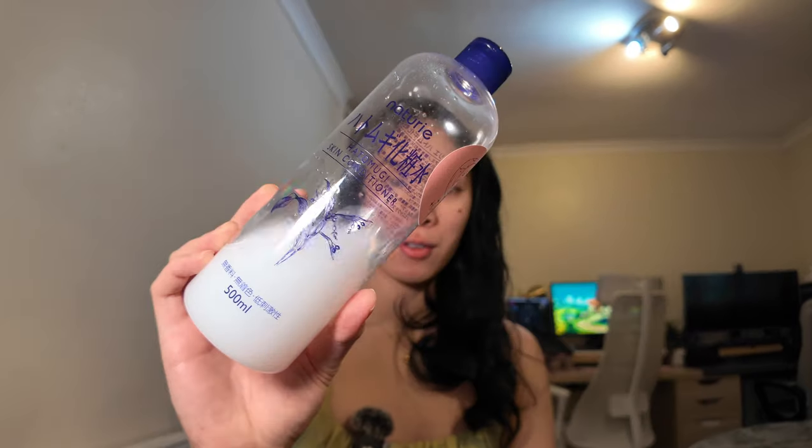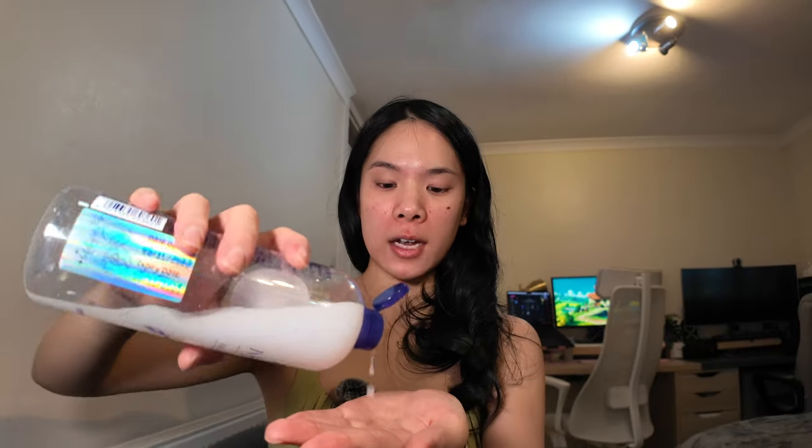Now let's go in with my skincare. I'm first using the Notori Hadamugi Skin Conditioner and just applying it onto the face. This is really good if you have acne-prone skin like me but also have a dry skin type. I'm doing a third layer and I think my skin is more hydrated and freshened up.